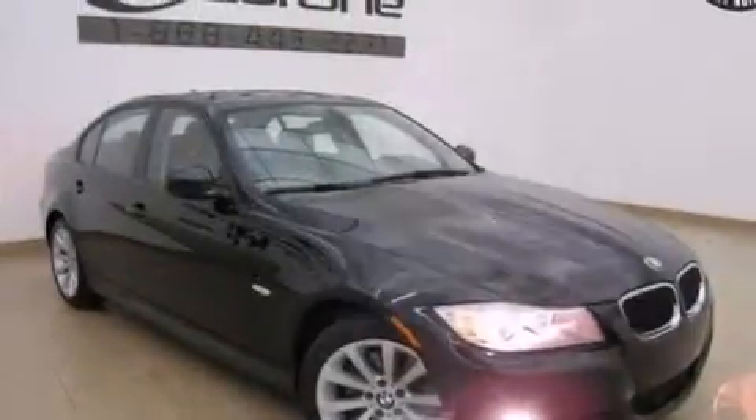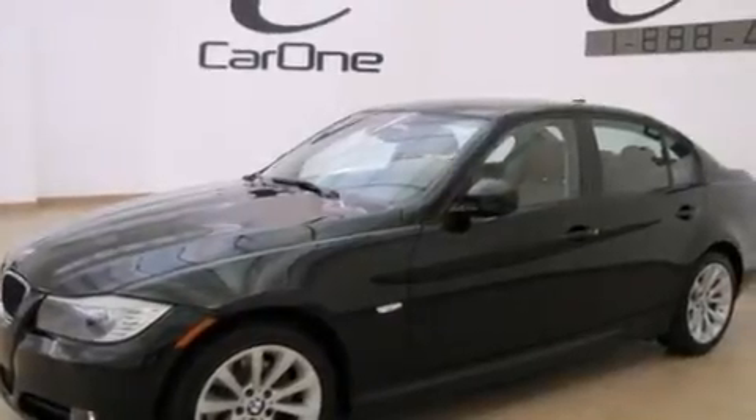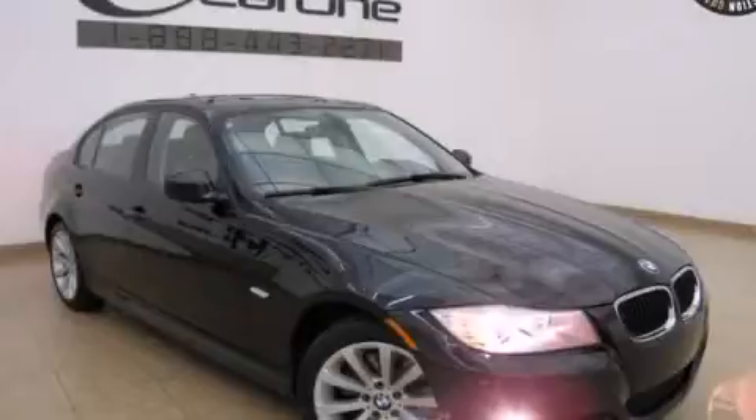With an EPA estimated rating of 28 miles per gallon on the highway, this automobile is clearly a fuel-efficient choice. Contact us today to arrange your test drive.